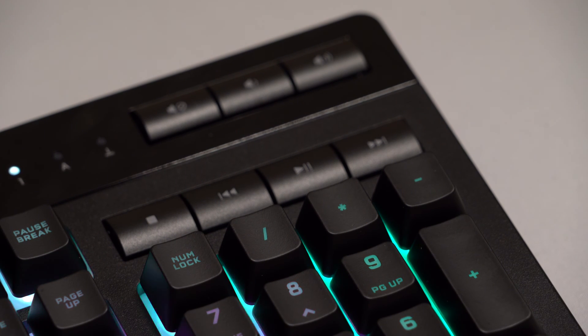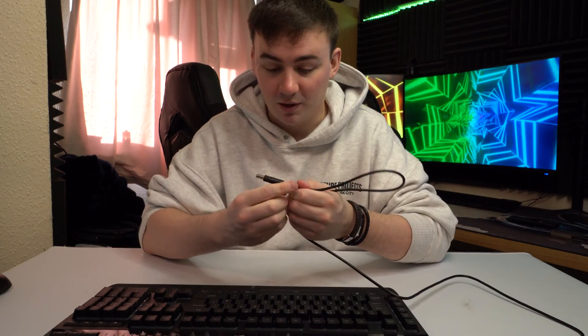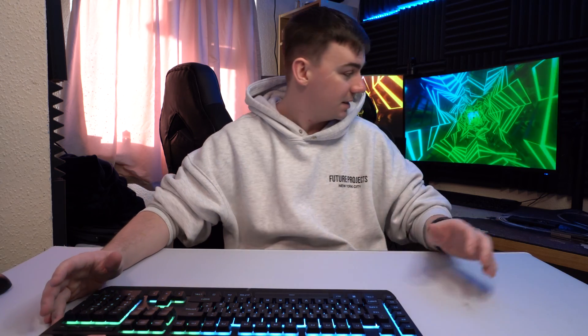This is a wired keyboard and the wire itself is, sorry to say, very cheap — apart from the connector end, which has a nice Corsair logo on it. They have braided the lower portion of the cable to make it a little bit better.